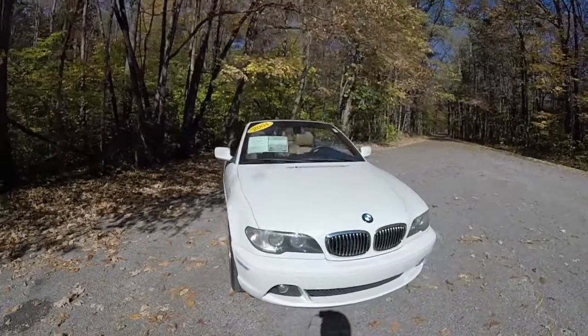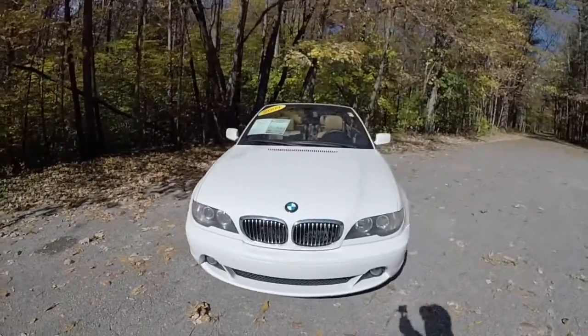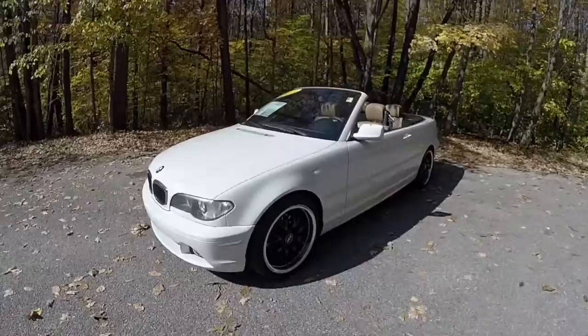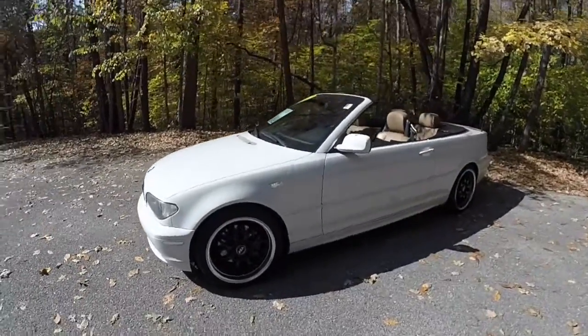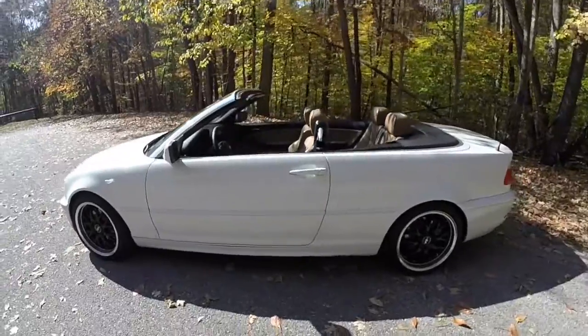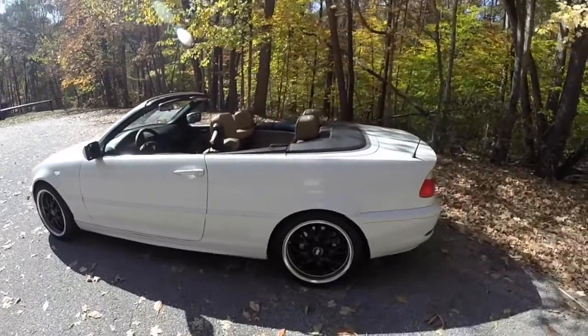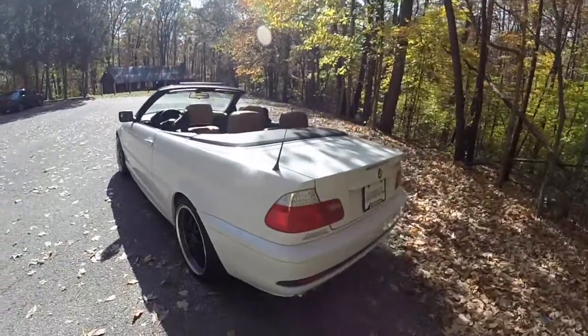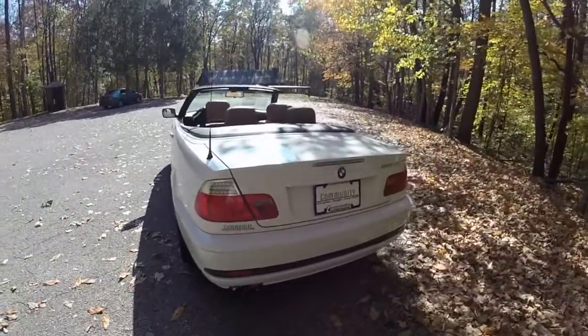Hello everyone. Today we're going to take a quick walk-around look at this 2004 BMW 325 CI Convertible. This BMW is alpine white, with a natural brown and black leather upholstery. It has rear-wheel drive, powered by a 2.5-liter inline six-cylinder engine with a five-speed Steptronic automatic transmission.